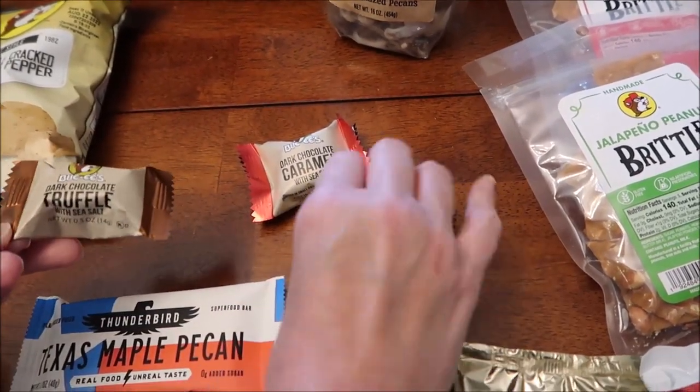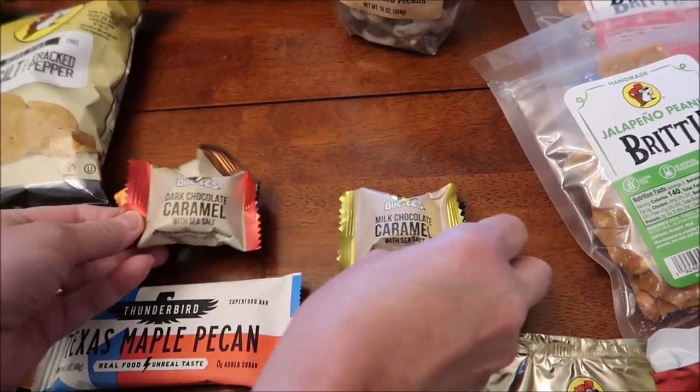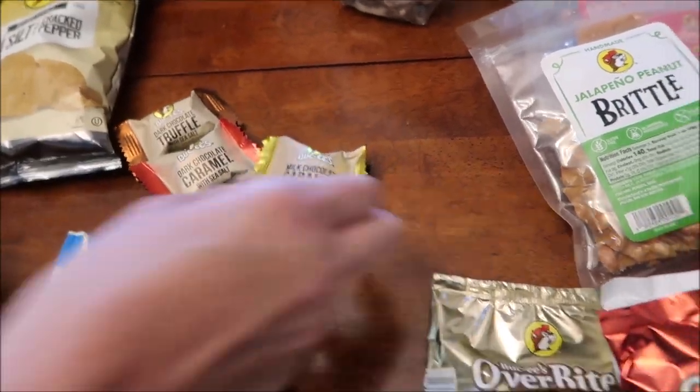They had three different little truffle caramel items: a dark chocolate truffle, dark chocolate caramel with sea salt, and milk chocolate caramel with sea salt.